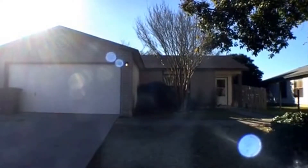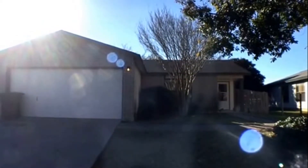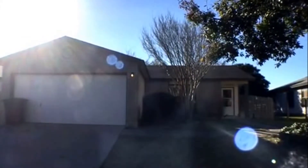Brian with Larson Properties. We are at 8906 Fabens, a three-bedroom, two-bathroom, two-car garage home in San Antonio, Texas.